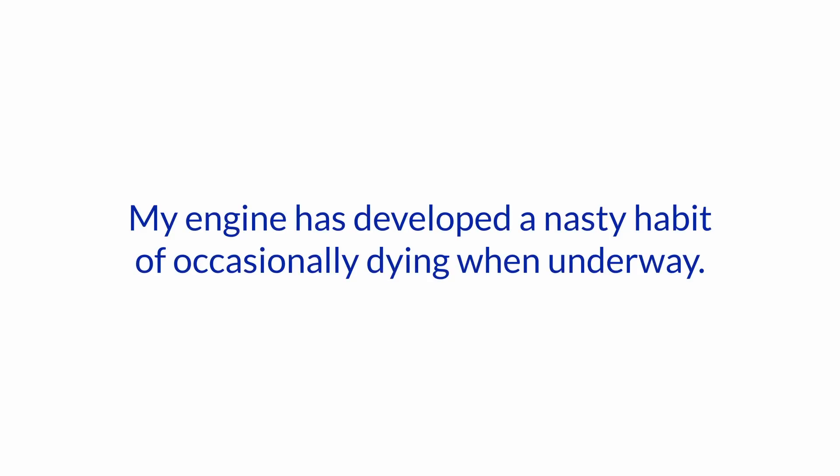Hello and welcome to another session of our Ask the Expert series here at Boat How To. I'm Jan Attenstedt, and we're talking to Nigel Calder. Today's question is the following: my engine has developed a nasty habit of occasionally